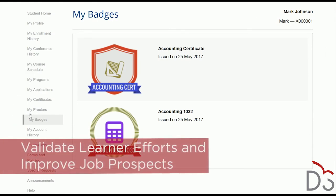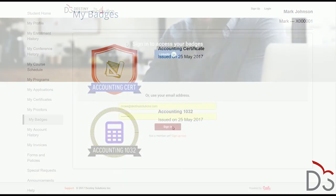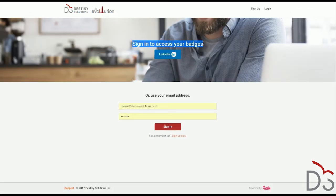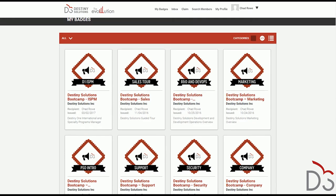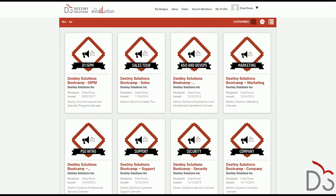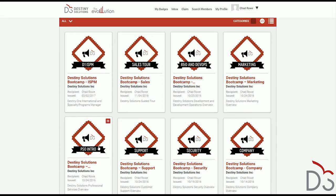Once issued, badges help to boost retention by keeping learners engaged. Today's learners, whether they're pursuing a short-term certification, a certificate, or a degree, want more than just the final credential. They want more regular recognition and validation across their lifecycle to confirm their subject mastery and to signal their progress towards the end of the program. Digital credentials fill this need for short-term awards, keeping students engaged, retained, and on track to attainment.